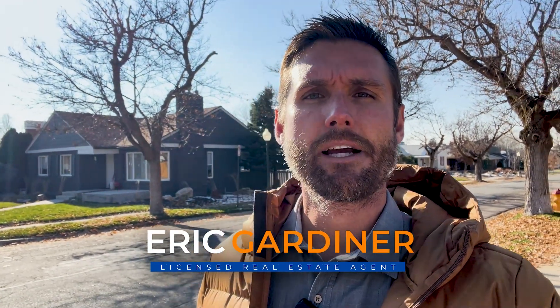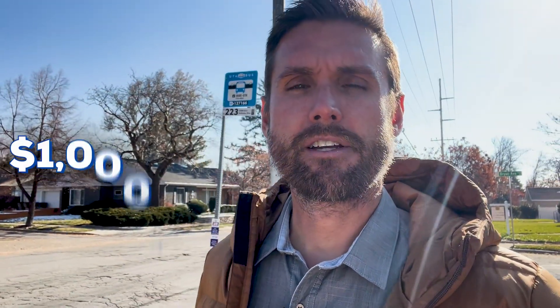This is Eric Gardner with EXP Realty and today we're doing a video walkthrough of homes priced around a million dollars in Salt Lake City, Utah. We're going to go through three homes: one in the 15th and 15th neighborhood, one near Foothill and Wasatch Boulevard, and the last one will be in the avenues. All these will be priced around a million dollars and they're all really nice homes. Thanks for joining me.